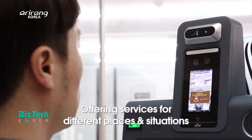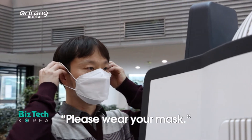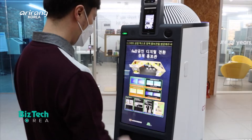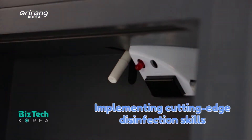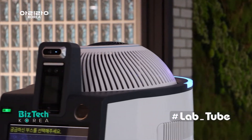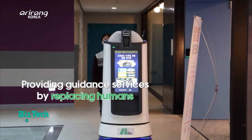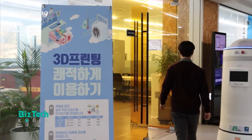HayBot can provide different services for various places and situations by making use of the kiosk. By implementing cutting-edge disinfection technologies, it is possible to measure body temperature and recognize whether a person is wearing a face mask or not. It can replace the guidance services that used to be done by humans, making it more efficient — and that is the biggest strength of the robot.